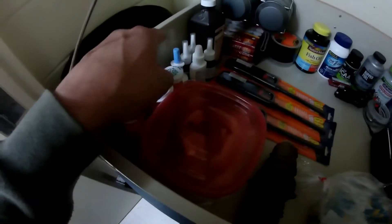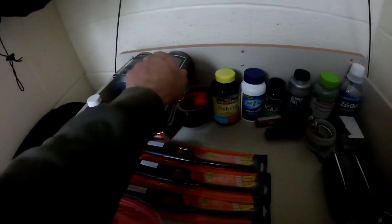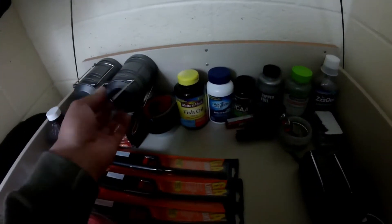My medicine, my nasal sprays because I have nasal problems, hydroxide, and more medical stuff is underneath my sink.